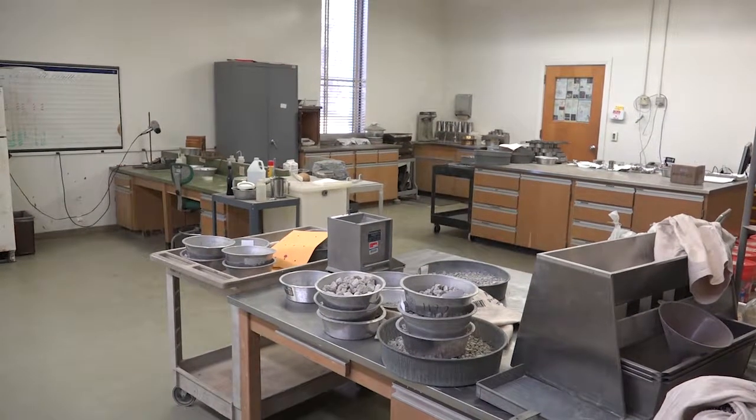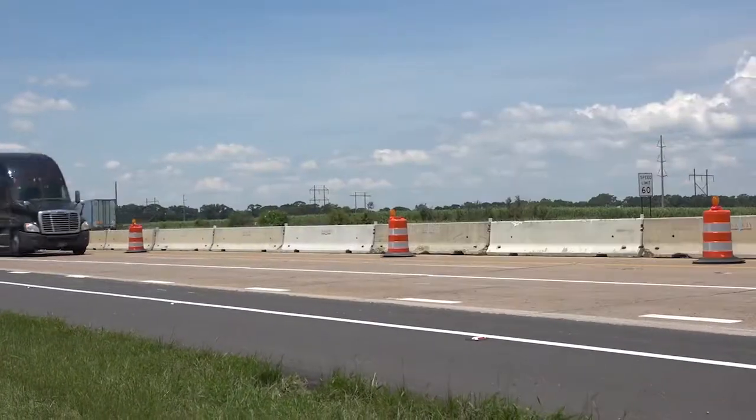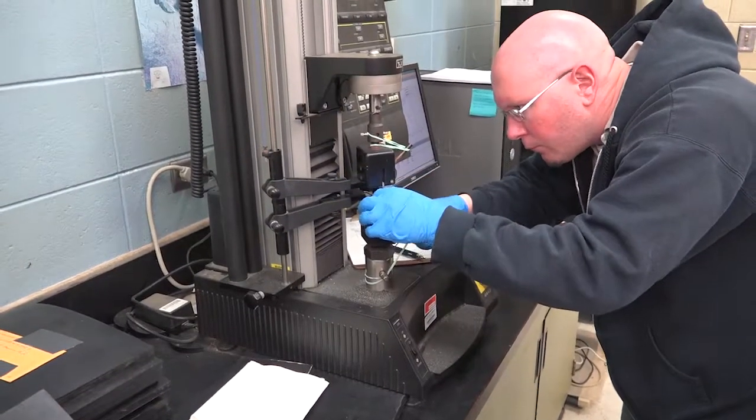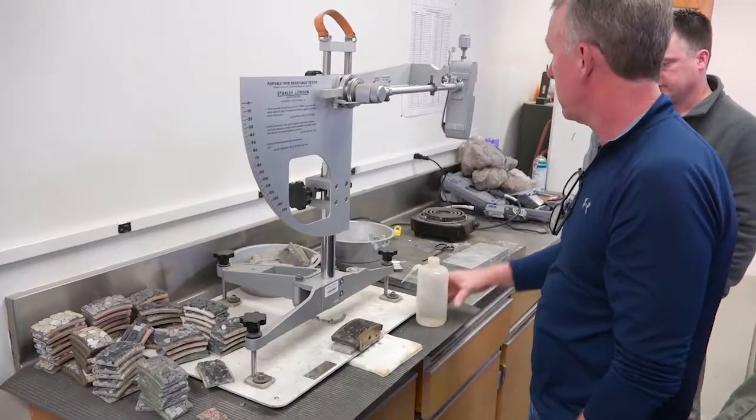This is the DOTD material laboratory, where everything that goes out here is first tested to make sure that it meets specific standards —